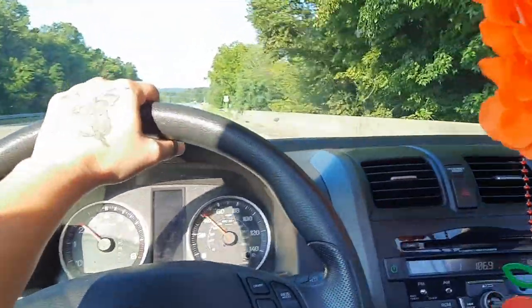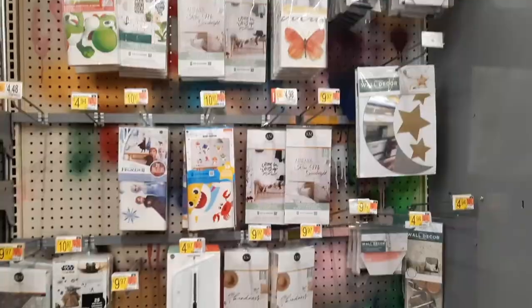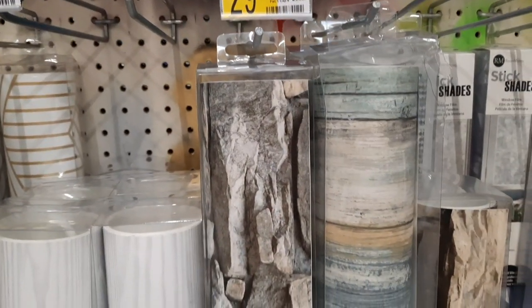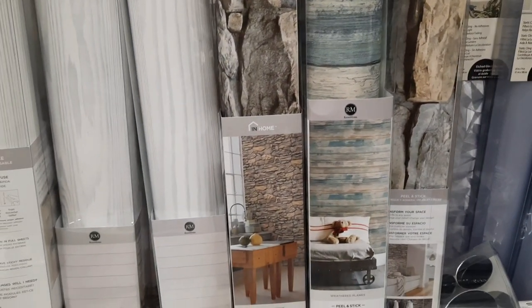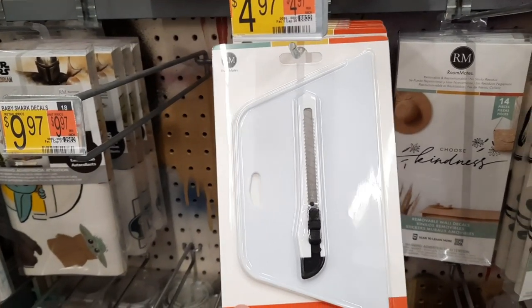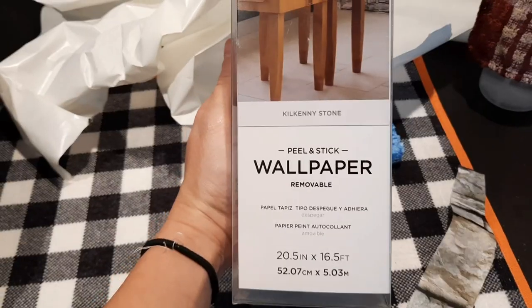I'm going to Walmart to look for something to use as a backsplash in my kitchen. I went straight to the wallpaper section looking for something very inexpensive that's going to get the job done. These two options stood out to me, and before making my decision I did FaceTime a few people to ask for their opinions. My husband said I needed to pick up some type of little squeegee with a razor knife.